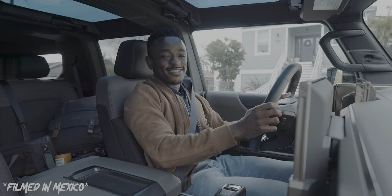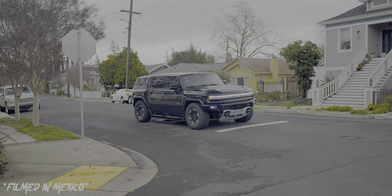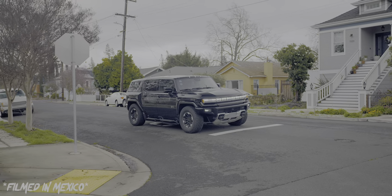Allegedly, this car can do zero to 60 in under four seconds, despite it weighing more than two and a half Honda Civics. Let's find out.